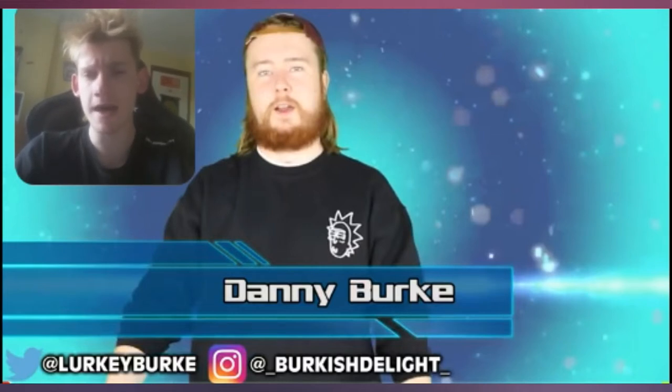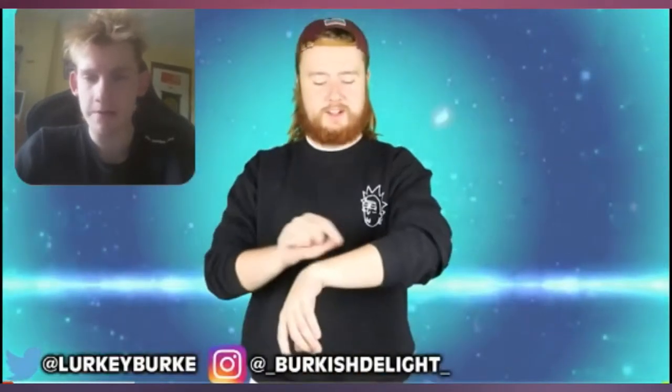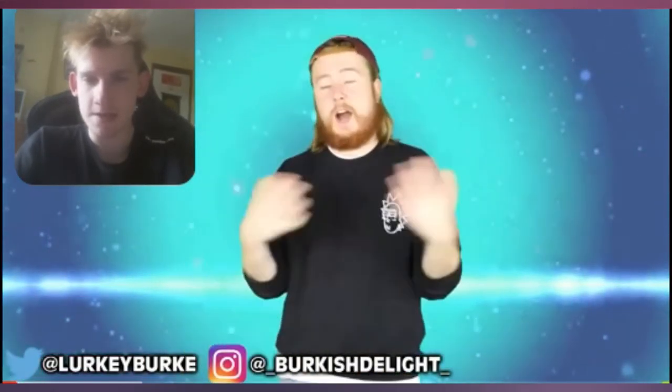Now we're back and I don't think I've reacted to a video in quite some time, so we're gonna be looking at the top 10 3D-looking tattoos. It popped up in my recommended bar — why not pop out the recording system and just start reacting to this.